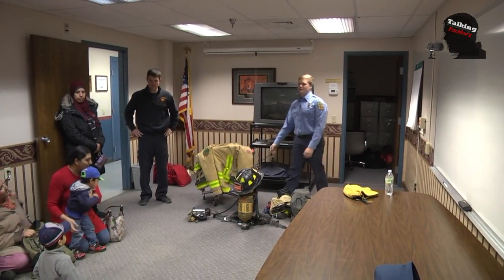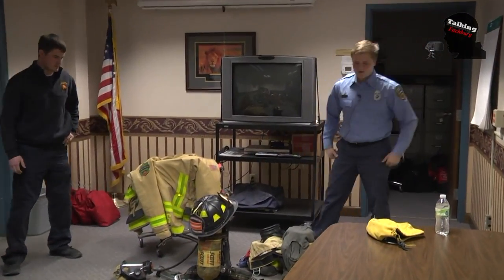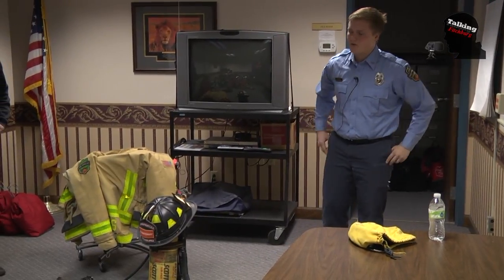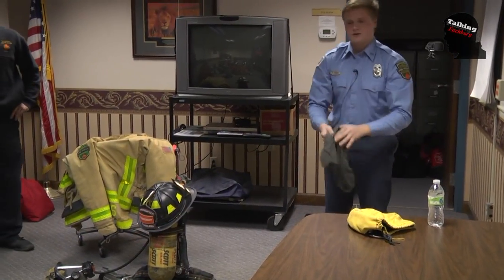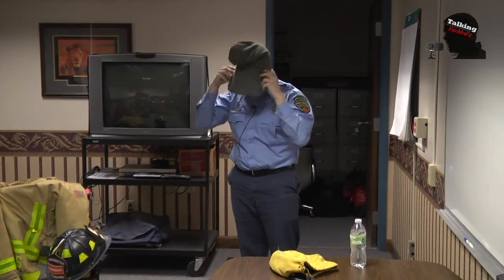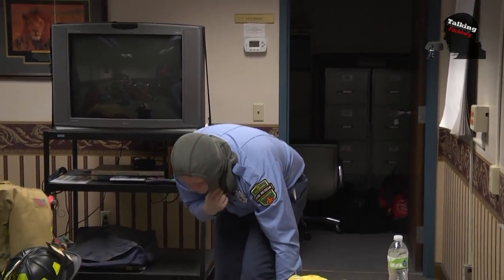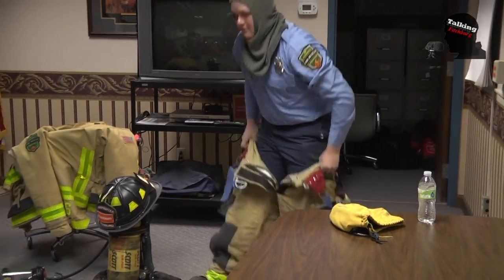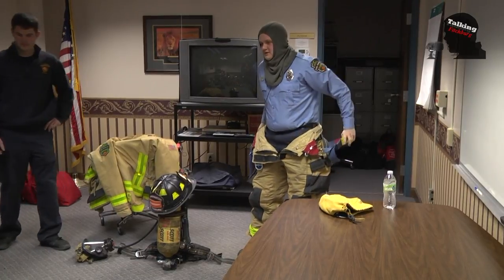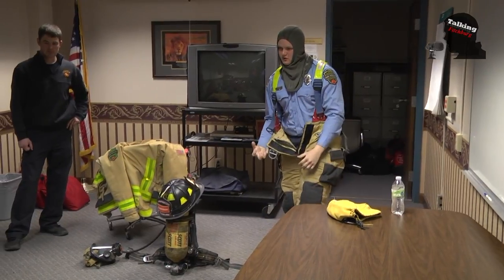I'm Firefighter Breeze, and I'm going to show you our fire gear that we wear when we go to fire scenes. The first thing we have is our boots and our pants — we put those on first. So we'll put on our hoods, which protect our hair, our neck, and our ears from any fire. Then we'll put our boots on. Our boots are either made of rubber or leather. These are leather boots, and they have steel in the toes and steel in the bottoms, so that if we step on sharp things, they won't hurt our feet.